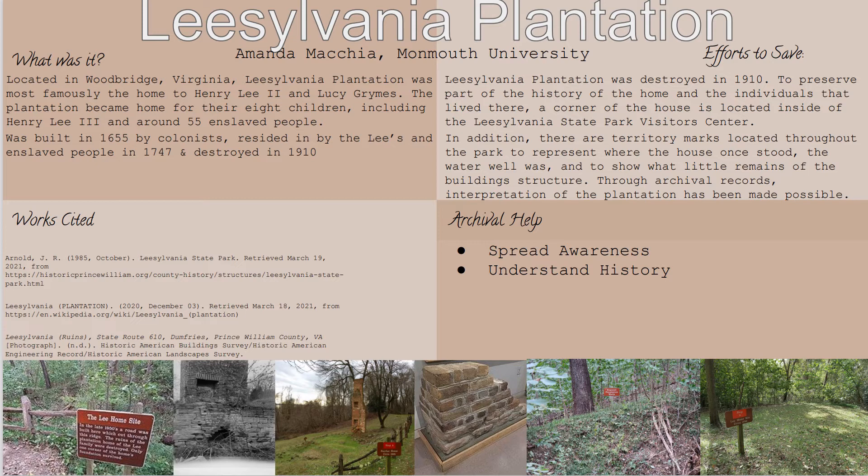If you see the bottom left picture, there is signage showing where the Lee home once was. And if you look at the picture all the way on the right, you see the empty ground where the Lee home would have been, shown in reference size.